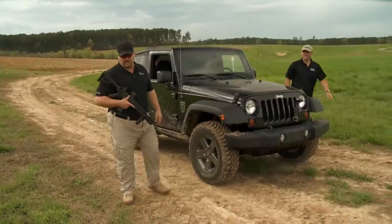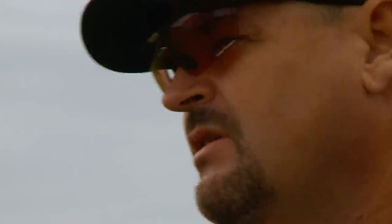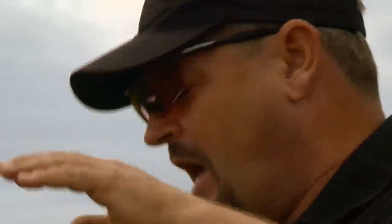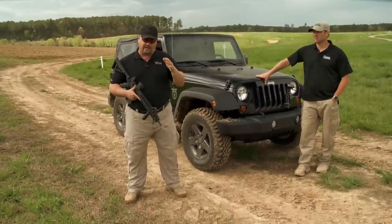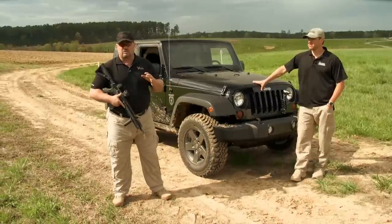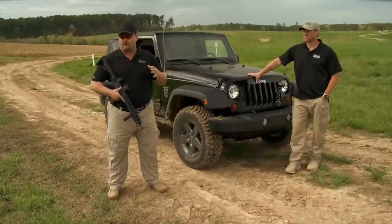Next step on the M4 torture test — the Jeep is a critical part of this. To review: we did the dirt test, buried it, brought it out, shot the gun — no problems. We had it in the water, brought it out, shot twice, had a failure to completely close with another loaded round. My theory is we had some water in the buffer tube. I racked it and drove on. Then we shot the gun twice with number 8 lead shot out of a 12-gauge shotgun at 15 yards — gun came through with flying colors. Now the test: I'm going to put the gun down here on this dirt road and Bill is going to run over it at low speed with the Jeep.